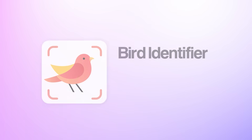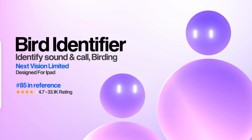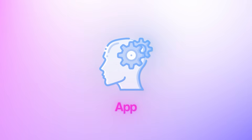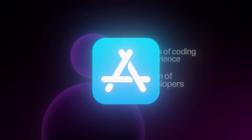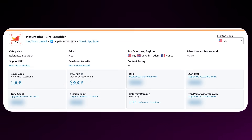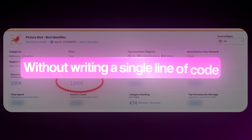Have you ever wondered how apps like Picture Bird make over $300,000 per month while you're stuck watching from the sidelines? What I'm about to show you will completely change how you think about app development forever. Most people believe you need years of coding experience and a team of developers to build a successful app, but that is completely wrong. In this video, I'm going to reveal how I built a complete copy of the Picture Bird app — the same one generating insane money and revenue — without writing a single line of code.